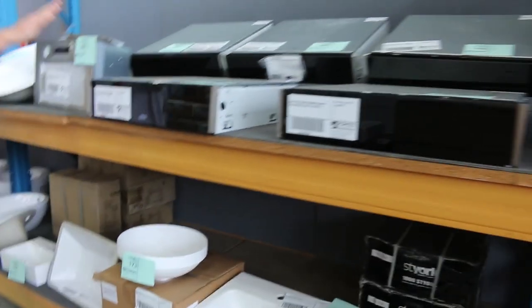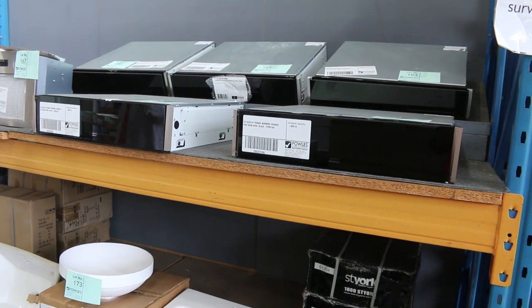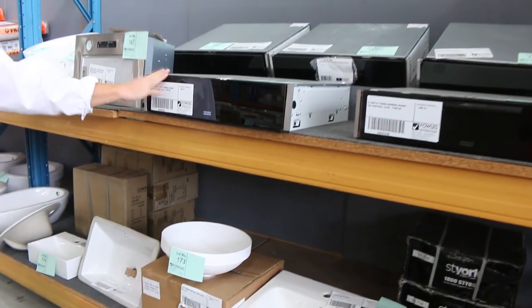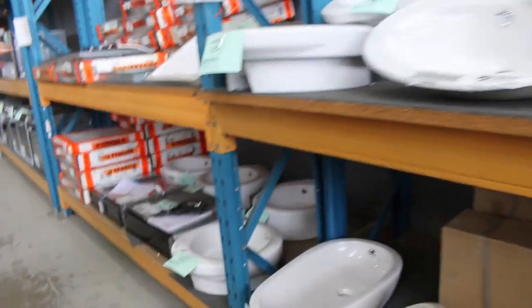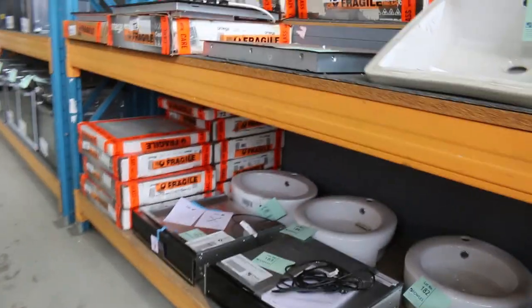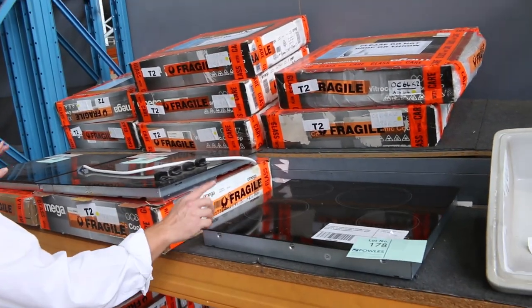Over this way, we've got heaps of Frankie warming drawers — you're looking at $1,000 in the shops, but I reckon about $100 to $150 here. All of these ceramic glossy ceramic vanity basins tomorrow are going to be about that $1 to $5 mark. There are a few that are a bit more — a couple in the couple-of-hundred-dollar mark, but they're the matte ones, so that's how you'll differentiate.